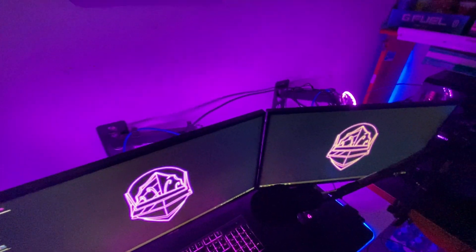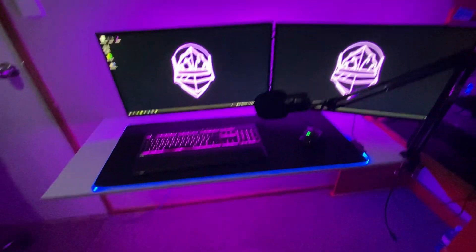Now onto the desk. So I've got LEDs behind the monitors and under the desk. Don't mind the mat on the floor, it's not all that good because of my chair.